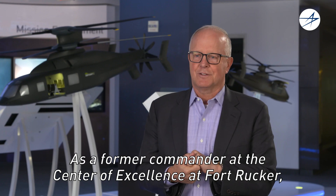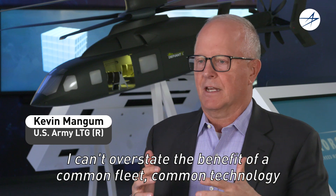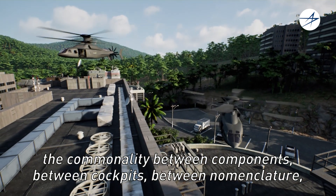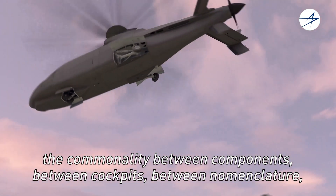As a former commander at the Center of Excellence at Fort Rucker, I can't overstate the benefit of a common fleet, common technology. The commonality between components, between cockpits, between nomenclature —